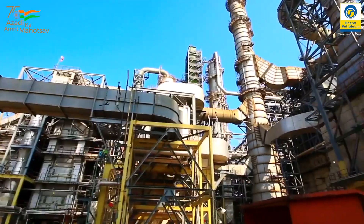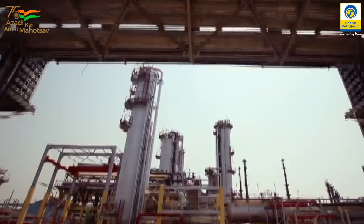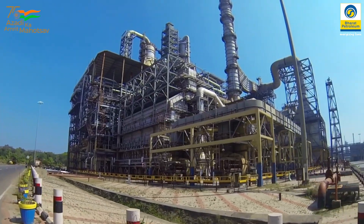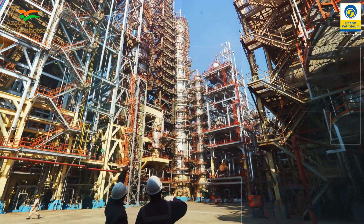We got to know about how we can operate distillation columns, what are the various types of distillation columns like normal distillation column, vacuum distillation column, and how we can generate power from gas turbines. We are students and we do not get such exposure to the industry on a daily basis, so such visits are a great help when we talk about industry exposure, and it is very important for practical knowledge.